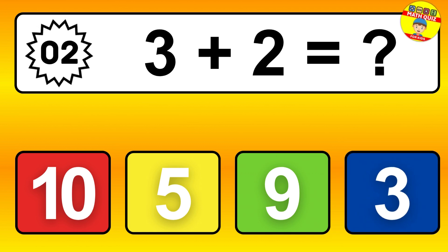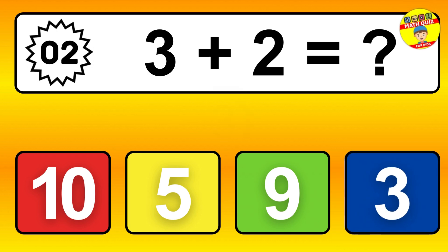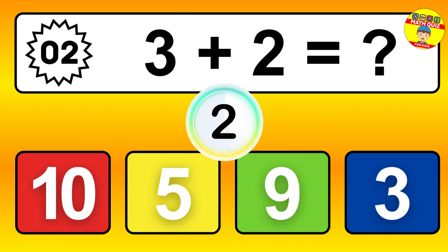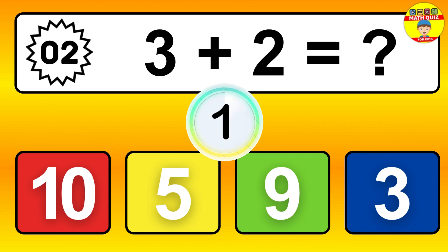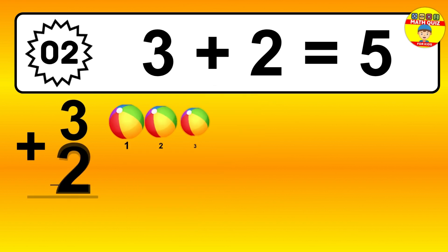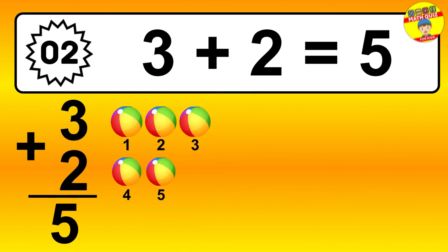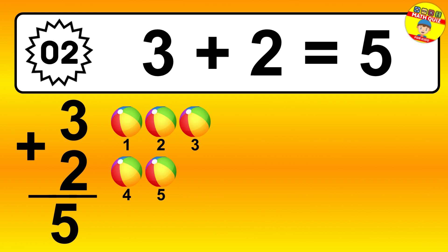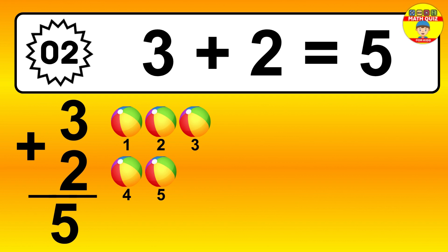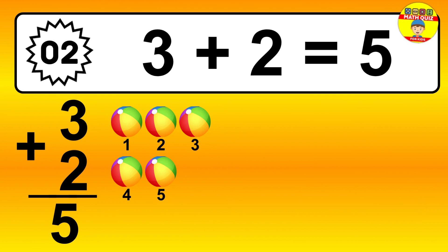Question 2. 3 plus 2 equals what? So the answer is 3 plus 2 is 5. Let's count it: 1, 2, 3, 4, 5.